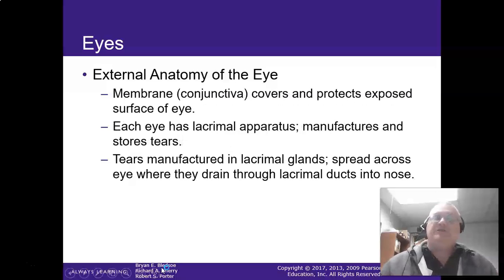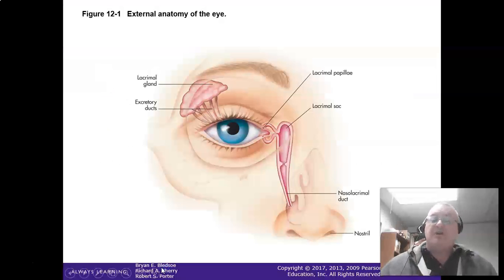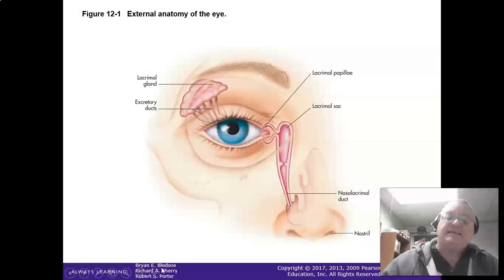There are glands that secrete sebum onto the eyelids to help keep them soft and pliable. The conjunctiva covers and protects the surface of the eye. Each eye has lacrimal ducts — tear ducts — that store tears produced by the glands and drain them out. By the way, these glands also drain out through the nose as well, so when you start crying you start getting the sniffles — there's a reason for that.